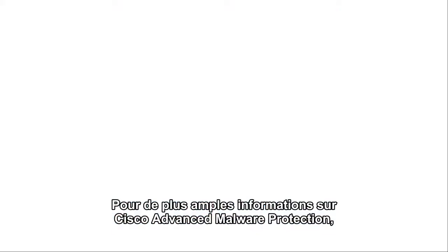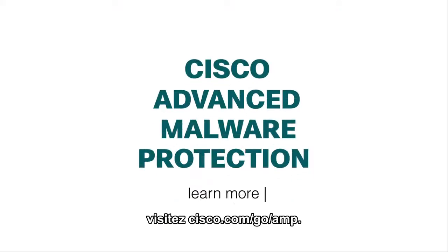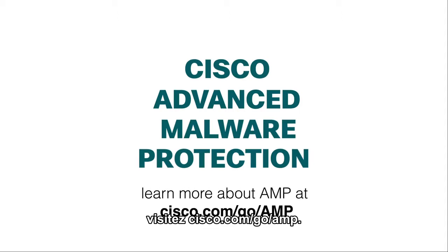To learn more about Cisco Advanced Malware Protection, visit cisco.com/go/amp.